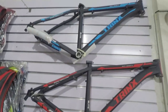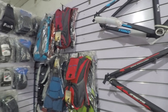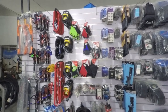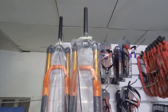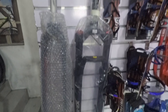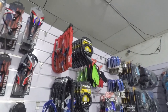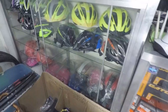Nagbibenta din sila ng mga Trinx frames dito. Kung kailangan mo naman ang hydration bag or saddle bag, meron din sila dito. Ito naman pala yung mga budget air forks nila. At ito na rin pala yung other accessories and helmets nila.